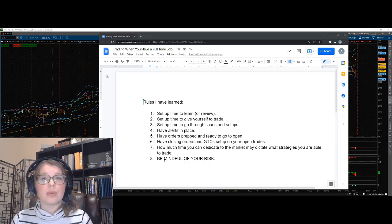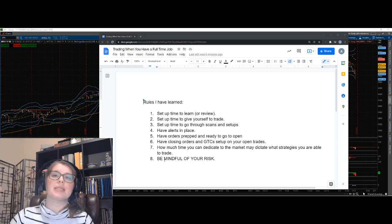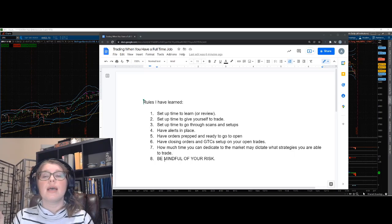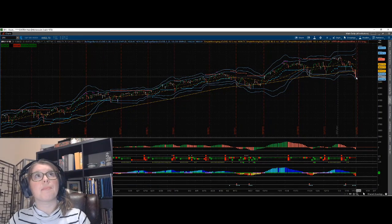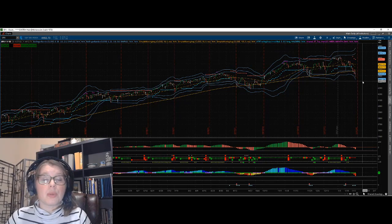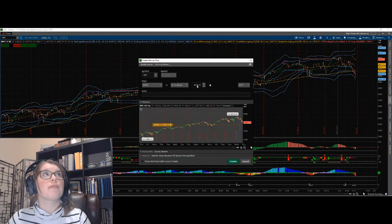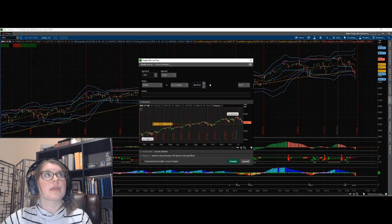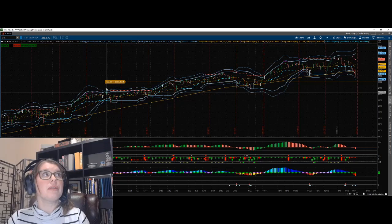Along with that is having alerts in place. Especially if you can't be in front of your computer watching charts all the time, alerts are such a saving grace. You can set alerts for price targets on the underlying — for example, if we have a bearish move and your next downside target is 4400, you can create an alert for that level so you're notified whether you're at your desktop or out and about on mobile.